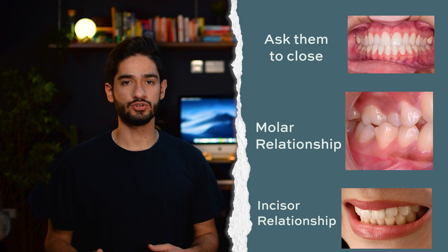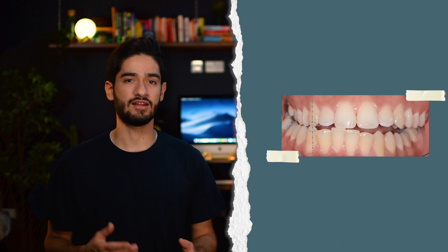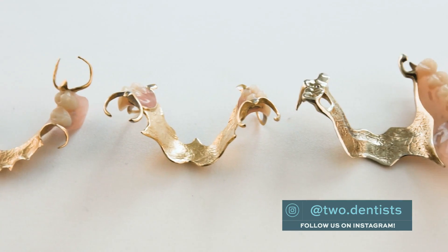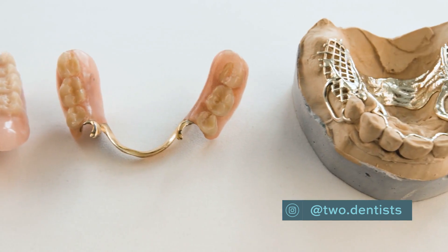At this stage you can also check their occlusion, making a note of their molar relationship and incisor relationship. This is the bare minimum, but ideally you would also check left and right lateral excursions, noting whether they have canine or group function. If they're wearing dentures, check their occlusion with and without the denture, and also make a general note of the denture's state — whether it's partial or complete and whether it's acrylic or cobalt chrome. If you notice any problems with the denture, you can ask the patient more questions.